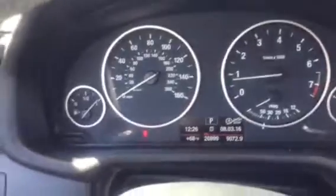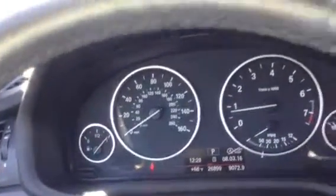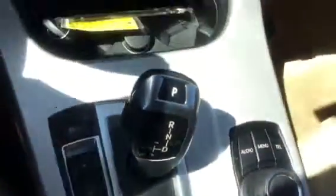Also, this vehicle only has 26,899 miles on it. The vehicle is in really great shape. Let's go ahead and take a look at the back here.